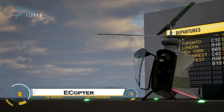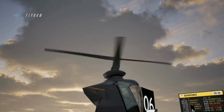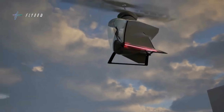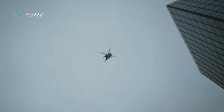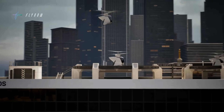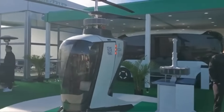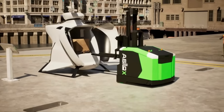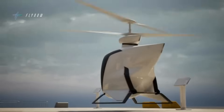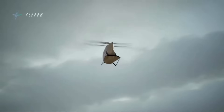The Ecopter represents the future of sustainable aviation, combining electric propulsion with cutting-edge aerodynamics for a cleaner, quieter, and more efficient flying experience. Designed to reduce carbon emissions and noise pollution, this next-generation helicopter utilizes lightweight materials and advanced battery technology to maximize flight efficiency. With zero-emission electric motors, the Ecopter offers a cost-effective alternative to traditional helicopters, making it ideal for urban air mobility, medical transport, and eco-friendly tourism.